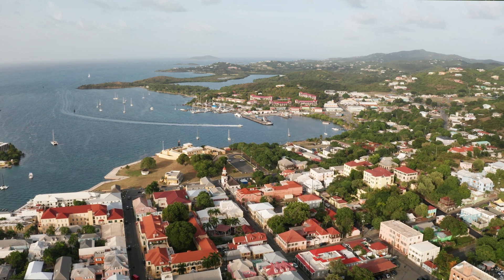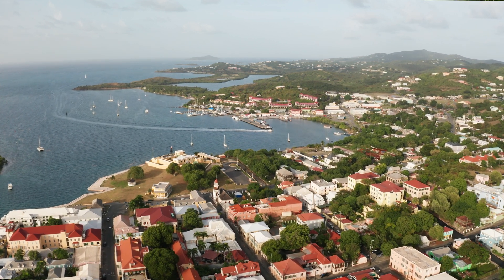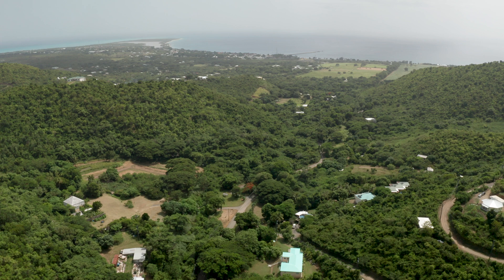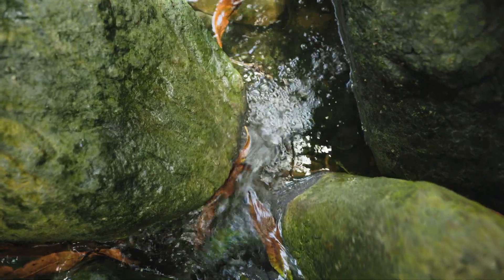Because the Virgin Islands are relatively small islands, the connection between land and sea — the ridge-to-reef connection — is very direct and easy to see. That means when there's water moving through the watershed, it doesn't have to go very far. We also want to make sure that the quality of that water is healthy before it reaches our coastal zone — our beaches, shorelines, seagrass beds, coral reefs, and wetlands.